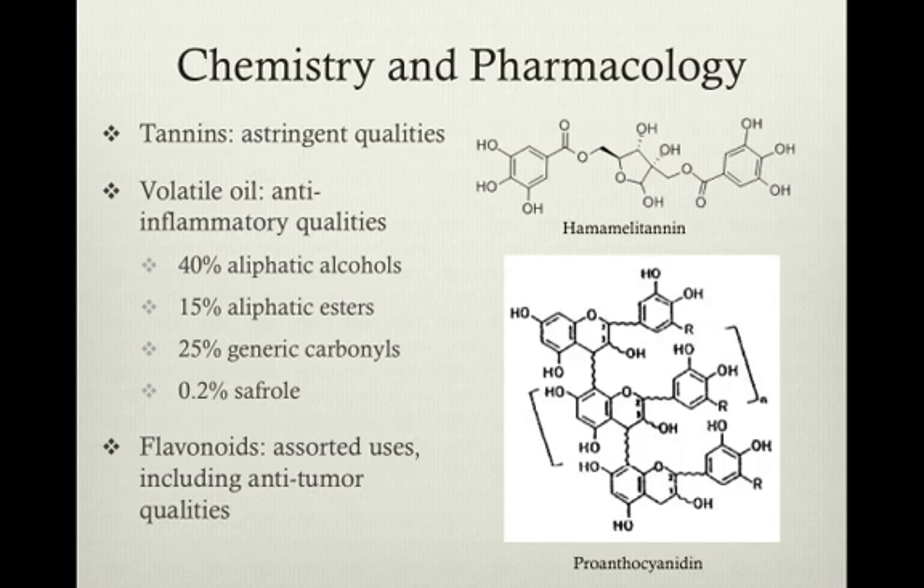Tannins, such as hemamelitannin, shown at the right, are responsible primarily for the astringent qualities of H. virginiana by causing the proteins of the dermis to complex.